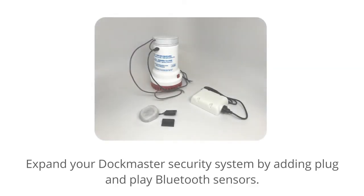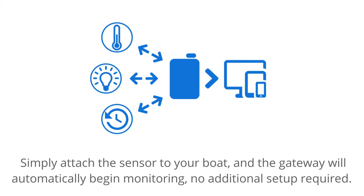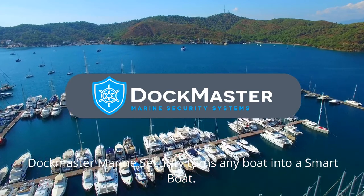Expand your Dockmaster security system by adding plug-and-play Bluetooth sensors. Simply attach the sensor to your boat and the gateway will automatically begin monitoring — no additional setup required.